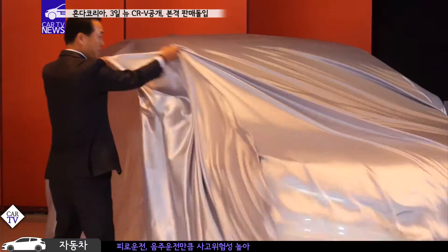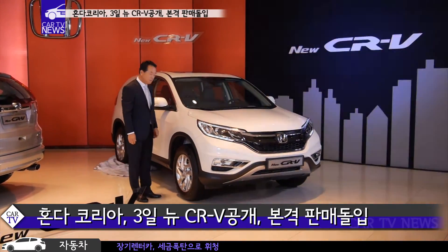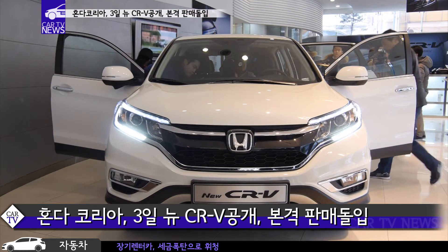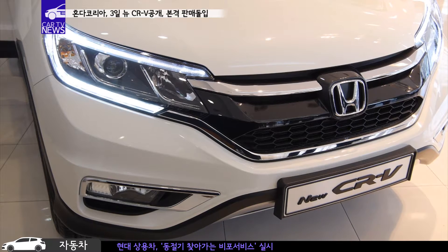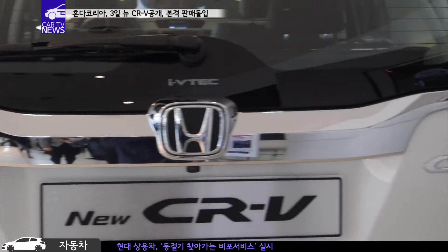New CR-V의 외관 디자인은 Honda의 디자인 기조인 Exciting H 디자인을 바탕으로 전면부의 HID 헤드램프와 프런트 그릴에서 굵직한 선을 강조해 당당한 존재감을 배가시킨 모습이었습니다. 프런트 및 리어 범퍼는 컬러 스키드 플레이트로 처리되었으며, 로어 플레이트는 한층 큰 이미지를 연출합니다.